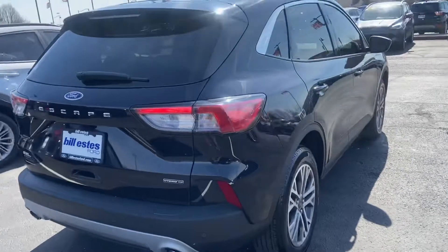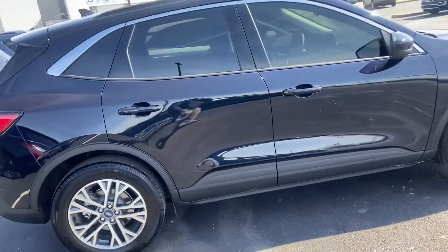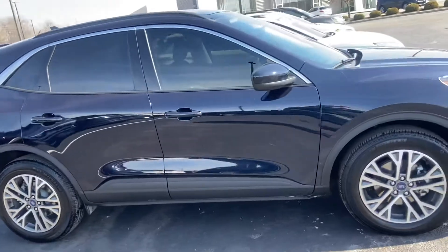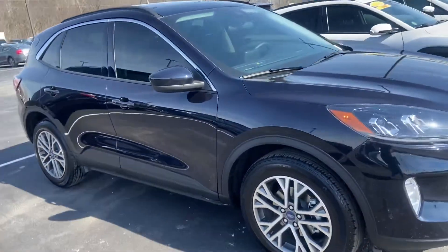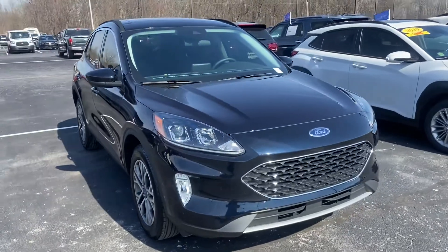It has less than 3,000 miles on it. It has an SEL rear-wheel drive. Again, this is your 2021 Ford Escape Hybrid.